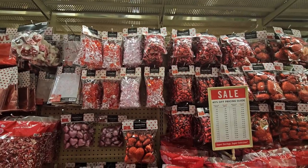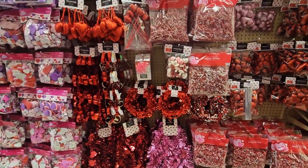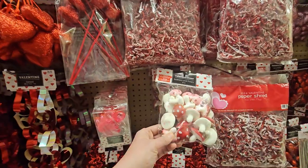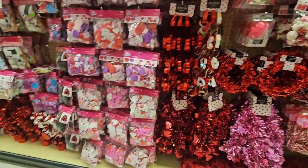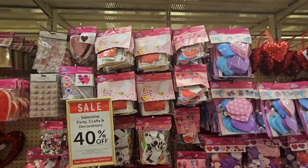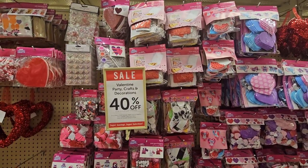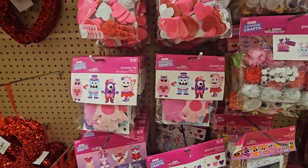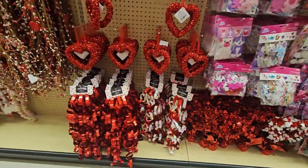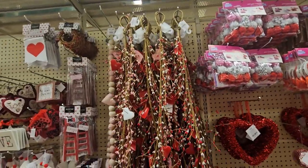We have styrofoam hearts, and some stone-looking items. More roses. And garland — because we have garland for every season! I love the little mushrooms — so cute. Oh, and look at these little characters and more googly eyes. Look at the bomb bomb buddies! More garland because, you know.